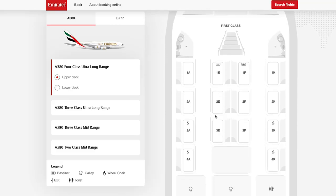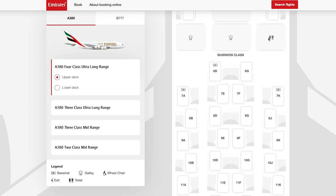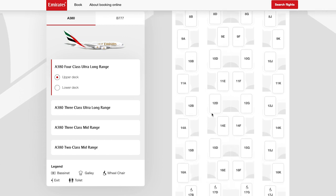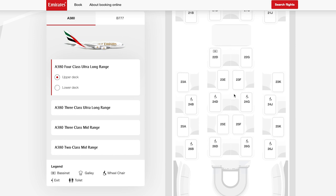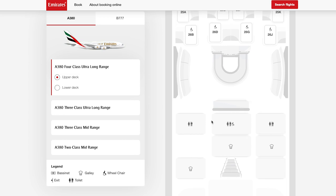The A380 to Dubai has a four-class configuration. The top deck has first and business class. If you want to sit by the window, pick the odd-numbered seats which are closer to the window. The even-numbered seats are closer to the aisle. If you are traveling together in the center, you would also pick the odd-numbered seats as they are close to each other. Then you have a galley area, the smaller business section behind that, the lounge, and then the restrooms.